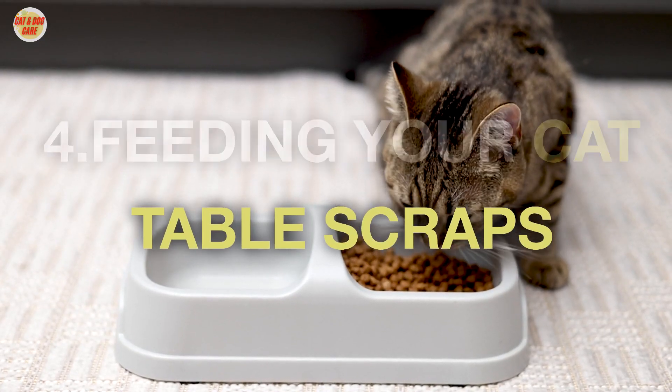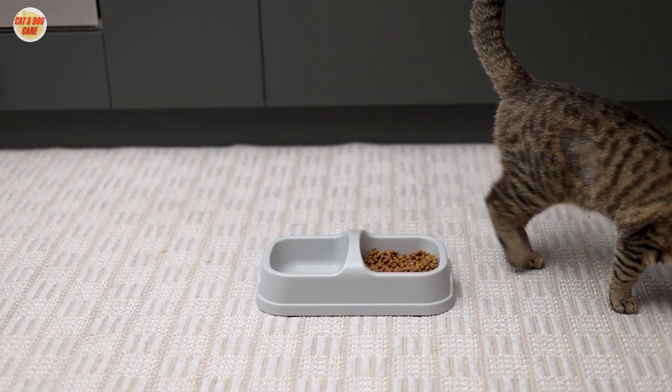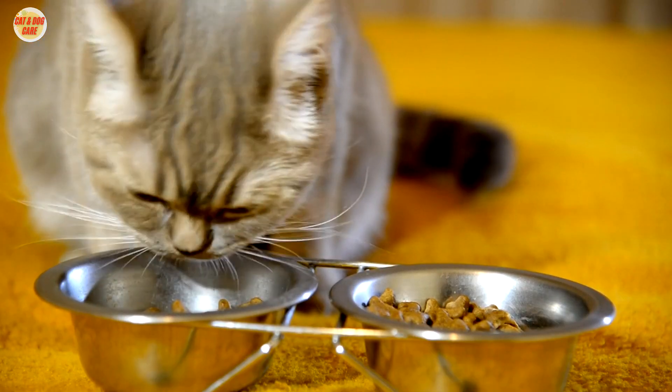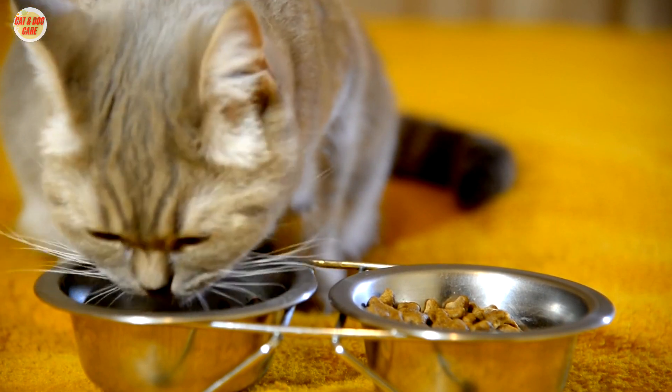4. Feeding your cat table scraps. Table scraps can be unhealthy for cats. Many human foods are high in fat, salt, or other ingredients that are bad for cats. If you want to give your cat a treat, choose a healthy option such as a small piece of cooked chicken or fish.